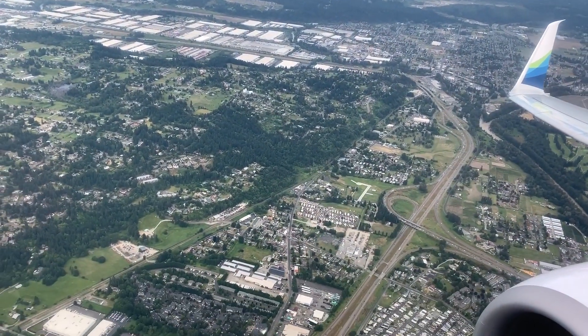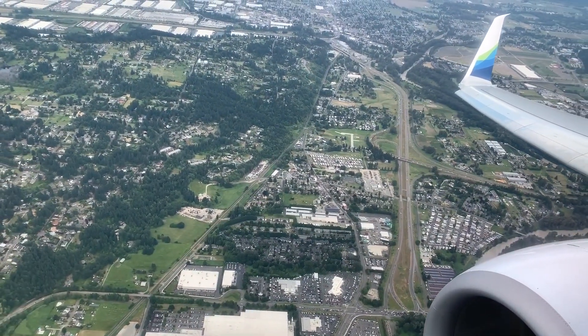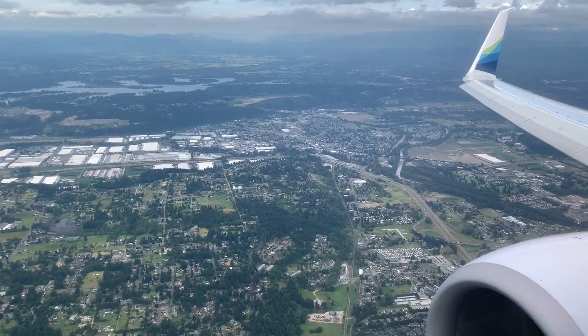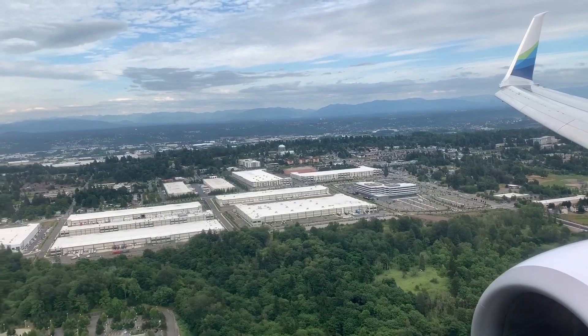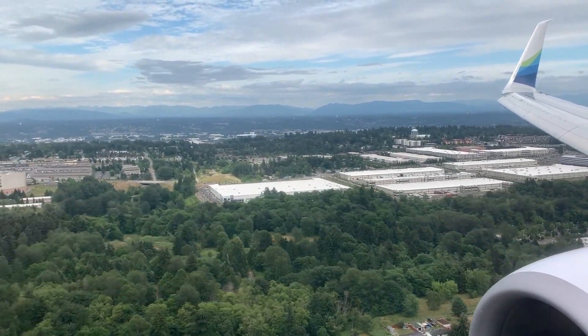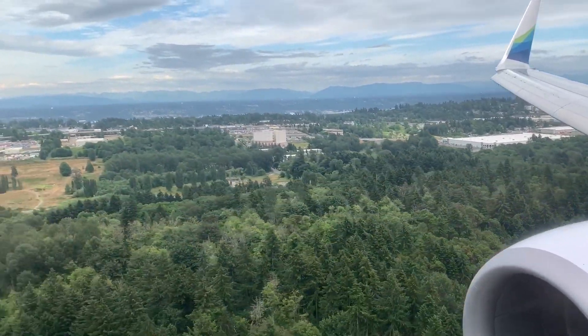The big reason I choose the right side of the aircraft every flight into Seattle is the usual amazing approach with views of the Seattle skyline, Puget Sound, and sports stadiums. Not today — we approached from the south, which was okay to me, because I got to see views of some areas I almost never see while in the air: parts of town that I used to live in and frequent for many years.